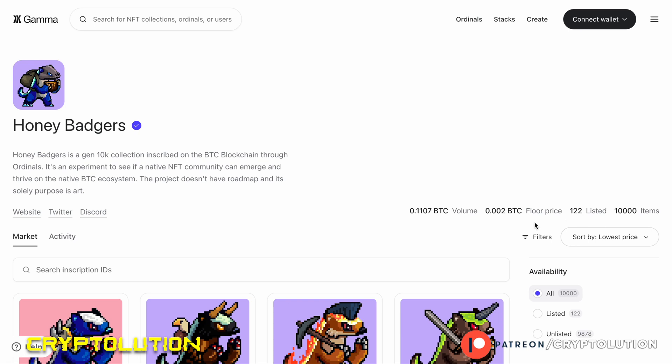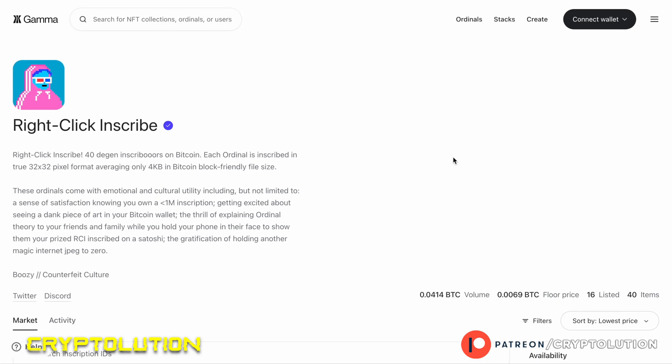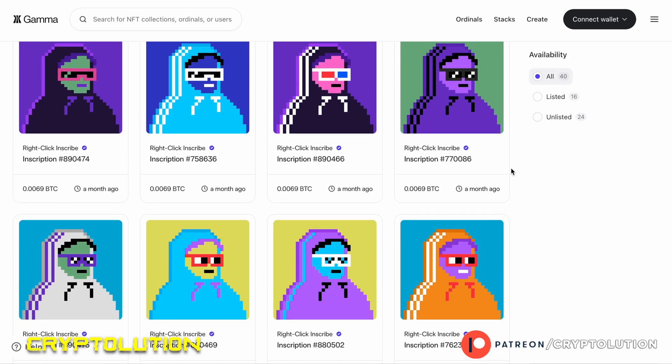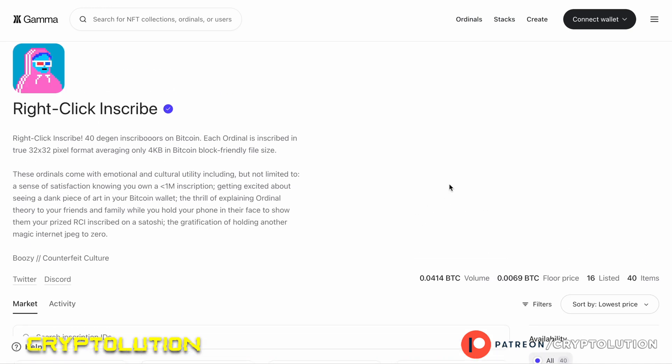There's also the Honey Badger, which is a lot cheaper at 0.002 Bitcoin — almost similar to where Bitcoin Frogs started. There are 10,000 of these NFTs. Honestly, I'd just want one of each for some exposure. Next is Right Click and Scribe, which also has a checkmark. It has a very limited supply of around 40 NFTs on the floor, with a cost of entry of 0.006 Bitcoin and only 16 listed for sale. Keep in mind with such a limited supply, don't expect massive trading volume unless a celebrity or influencer boosts it.